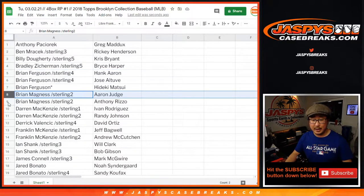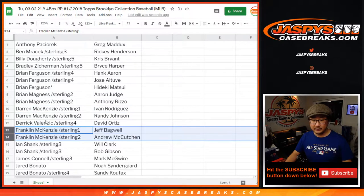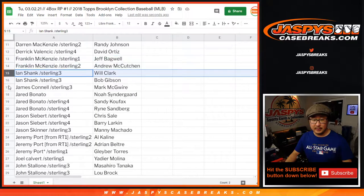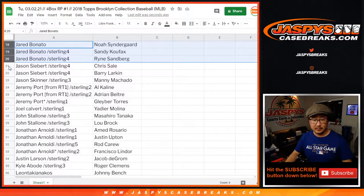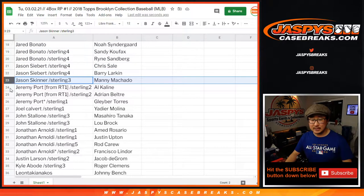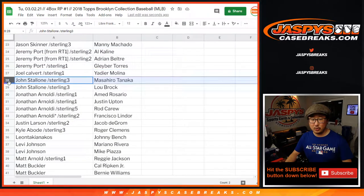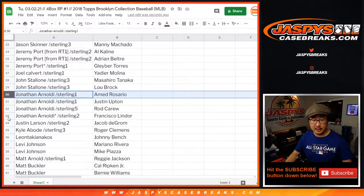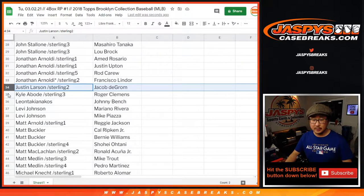Hank Aaron in the mix. Brian M, Darren, Derek, Franklin, Ian, James, Jimmy Connell, Jared — there's your group right there, Jared. Jason Sieber, Jason Skinner, Jeremy Port. There's Joel, John, Jonathan, Justin Larson.